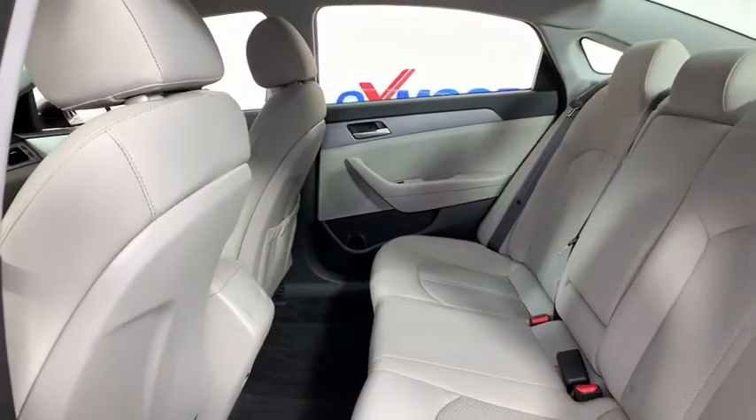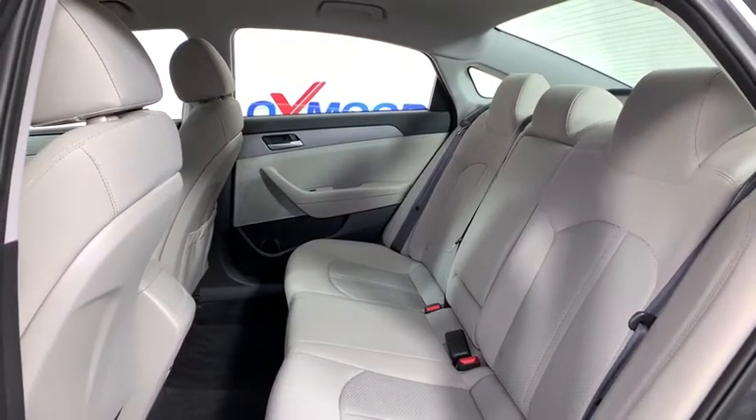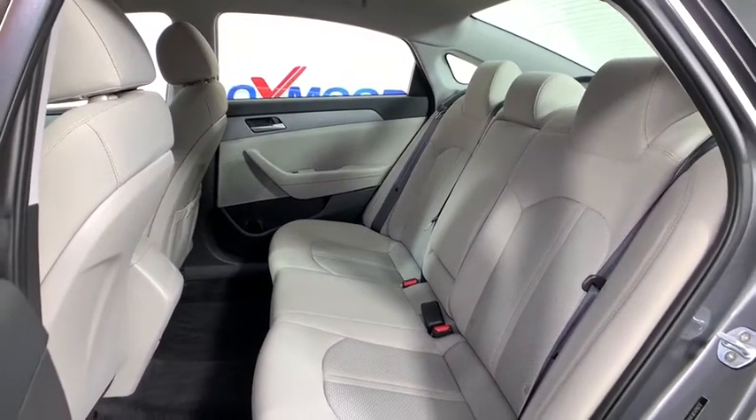Rear window defroster, power windows, security system, electronic stability control, brake assist, tachometer, overhead console, and panic alarm.